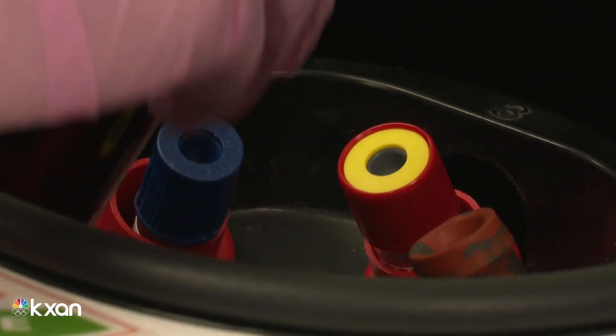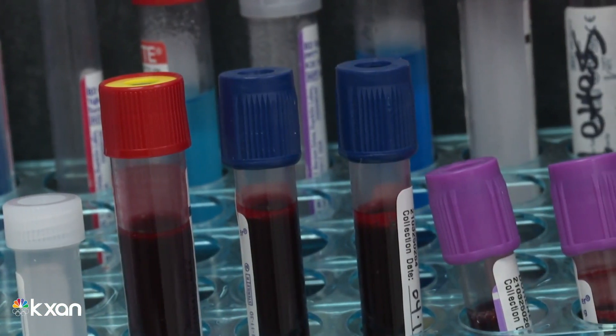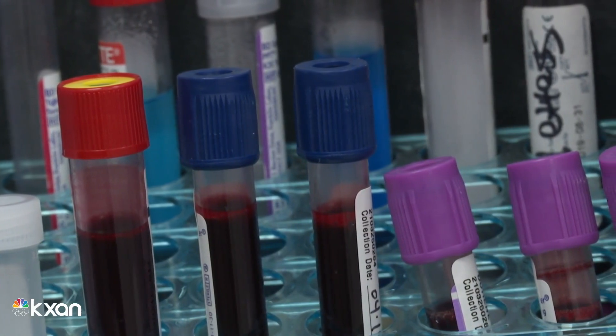Like the Moderna and Pfizer vaccines themselves, this test is only authorized by the FDA under emergency use authorization. Alex Capriello, KXAN News.